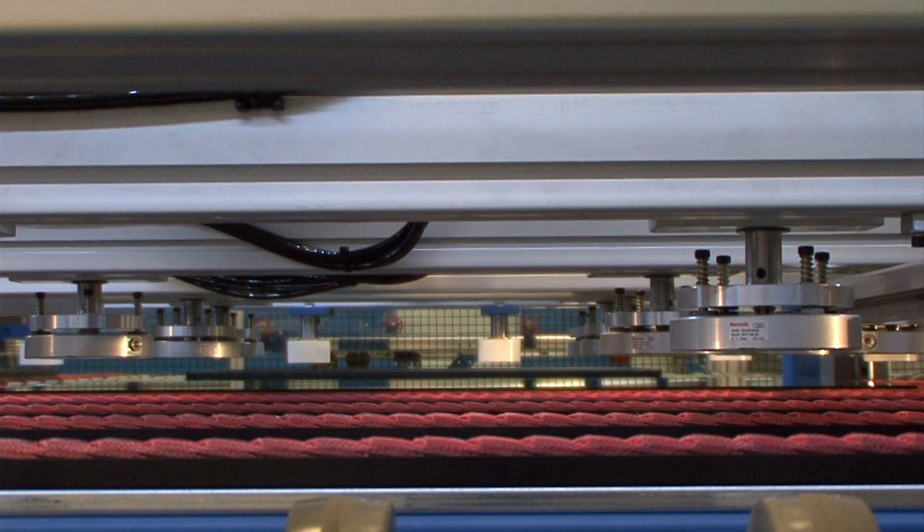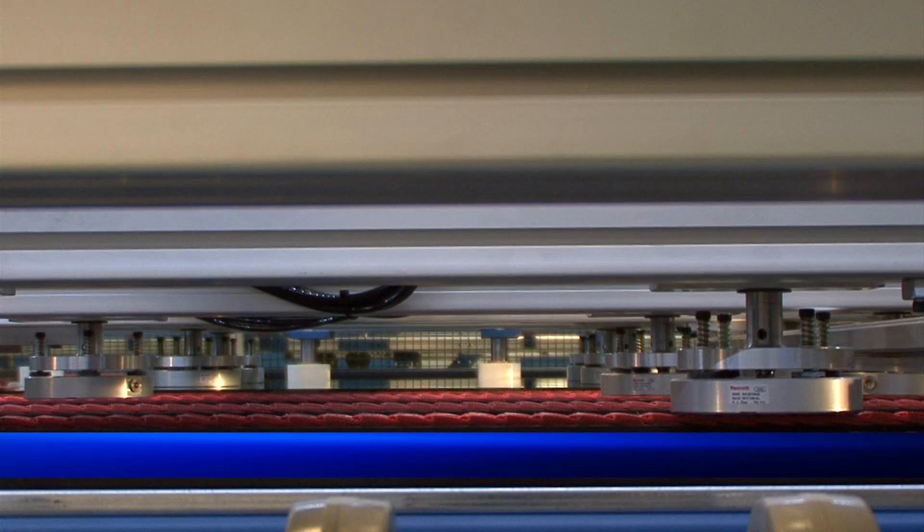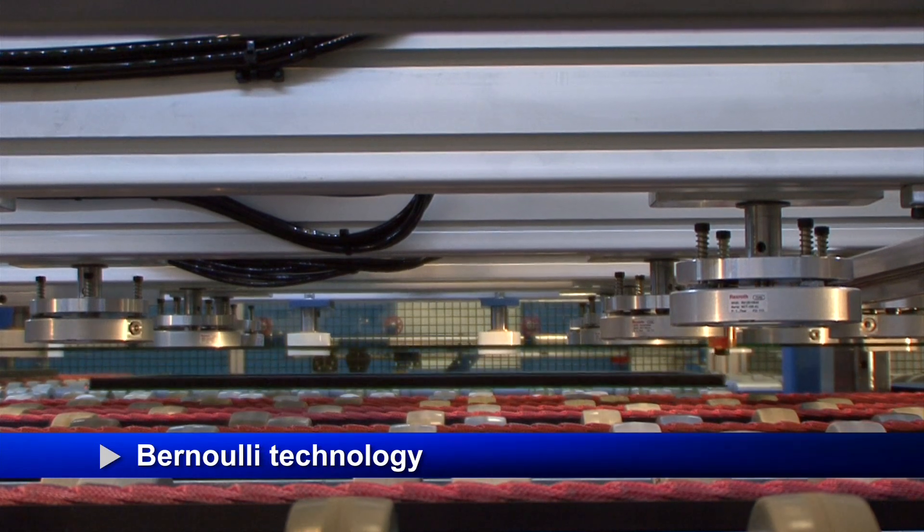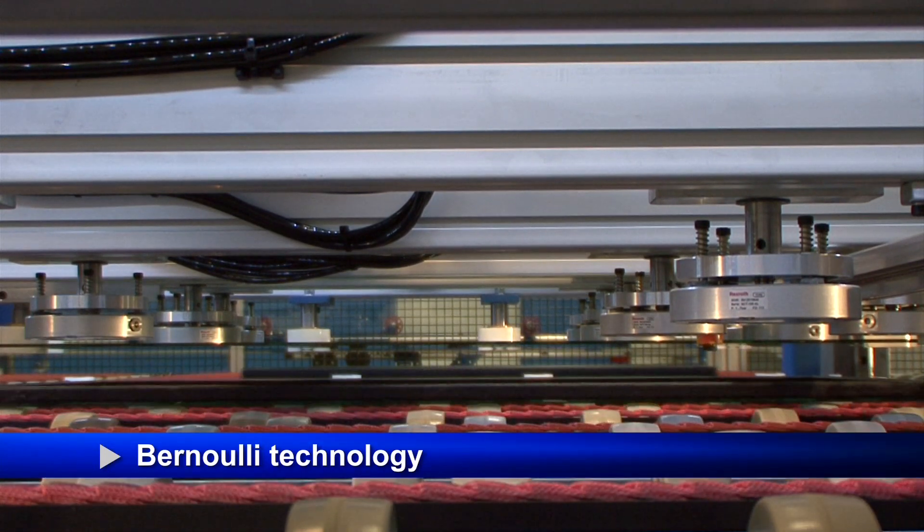The glass is then transferred through ATLAS's topping station, where touch-free air vacuum mechanisms lift and suspend the center light without any physical contact to any part of the glass surface.